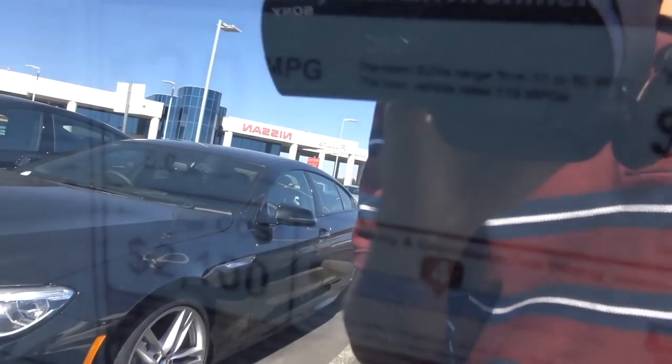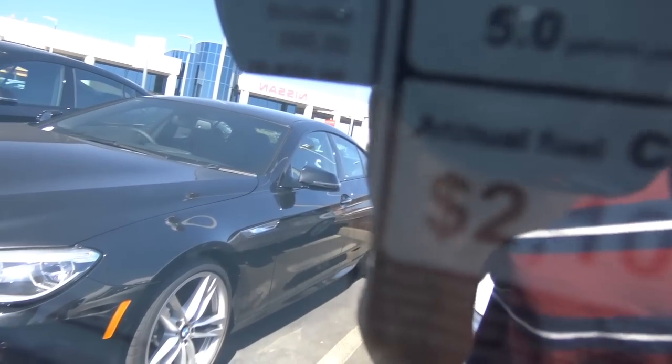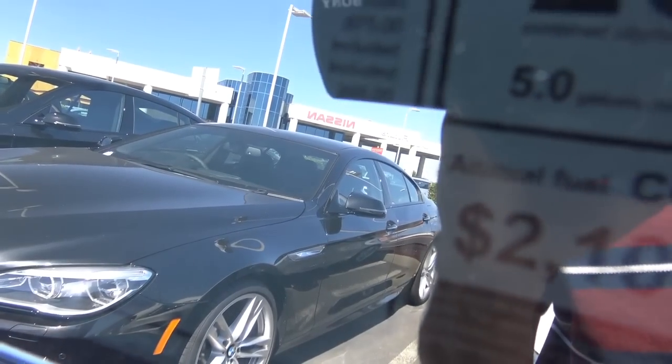EPA estimates — 18 city, 24 highway. Total vehicle price, you're looking at $70,670.